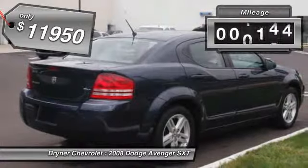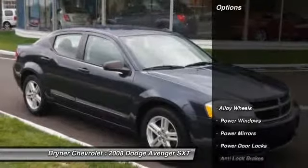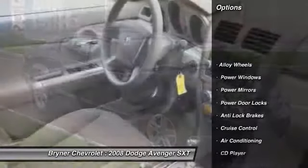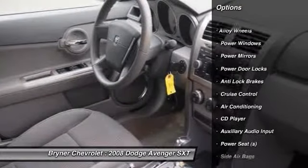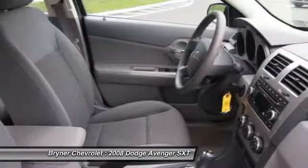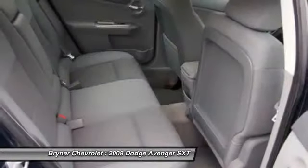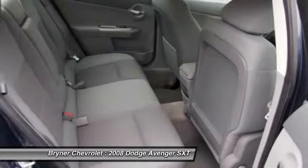This vehicle has less than 30,000 miles. Here are some of this vehicle's great options: anti-lock braking system, front air conditioning, alloy wheels, cruise control, CD player, power door locks, power windows, auxiliary audio input, power mirrors, and power seat.